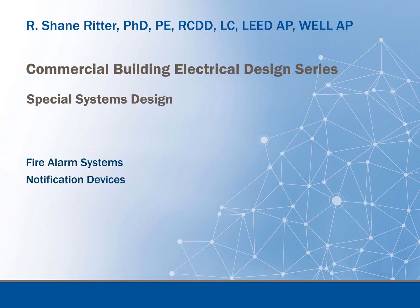This video is part of the commercial building electrical design series, continuing our look at special systems design, talking about fire alarms in particular, and within those systems we're going to be looking at notification devices within fire alarm systems.